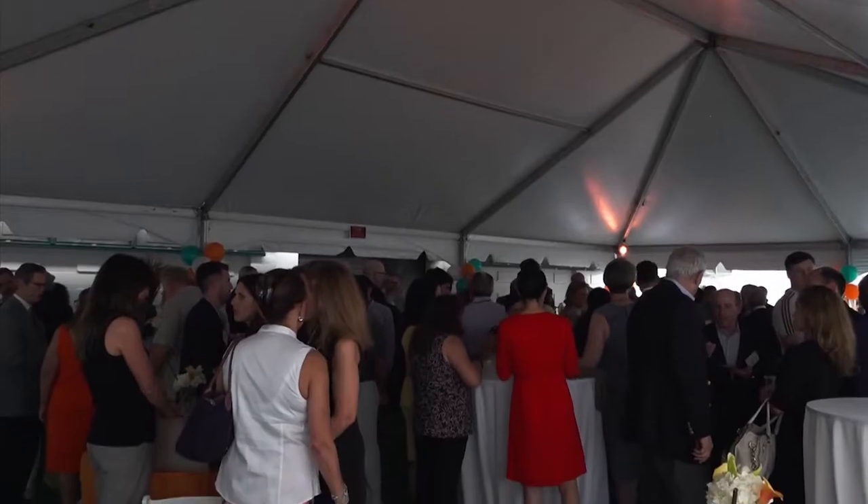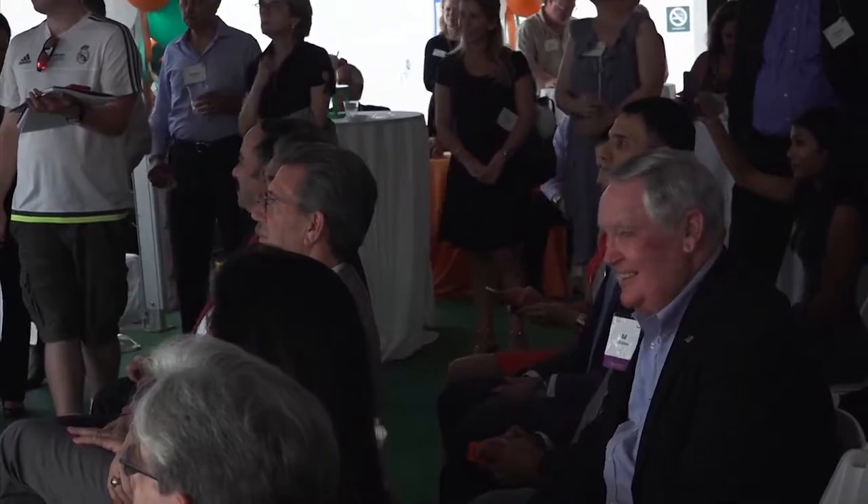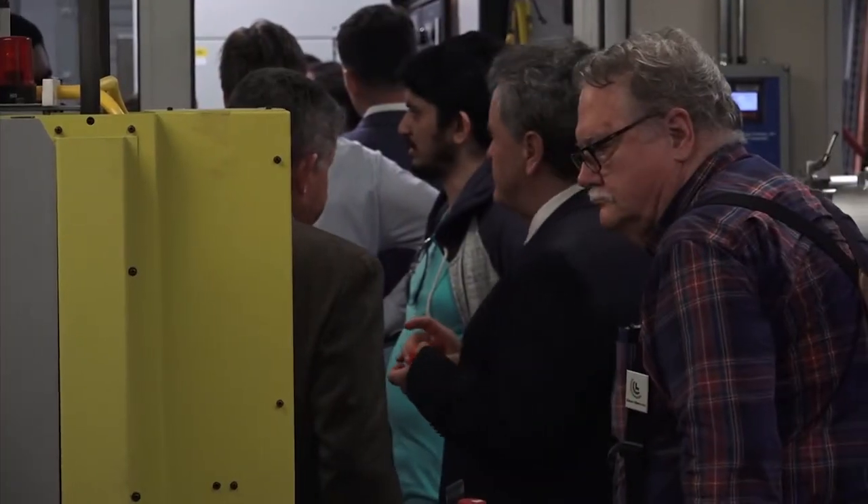This past Monday, the MacArthur Engineering Building hosted an open house for the grand opening of its new 3D printing center. The event hosted students, alumni, and trustees, and included tours of the new facility and its equipment. According to the Dean of the Engineering School, Jean-Pierre Bardet, this collaboration will mark the beginning of a new era for UM.